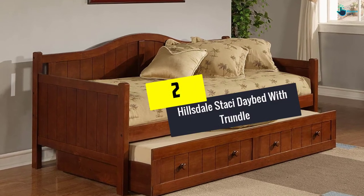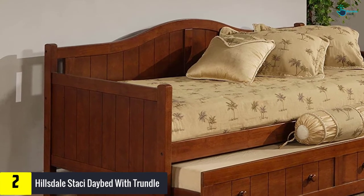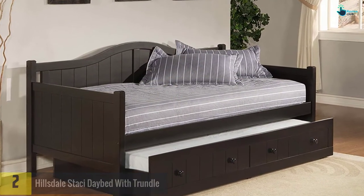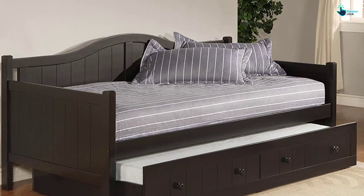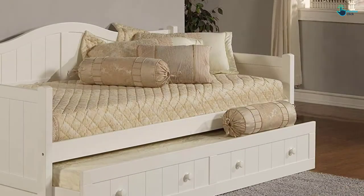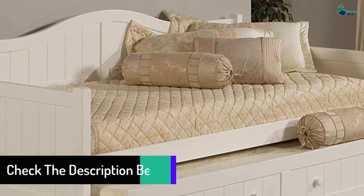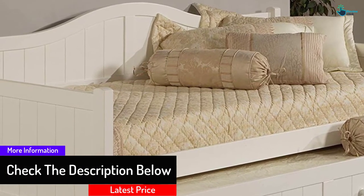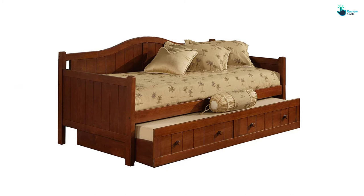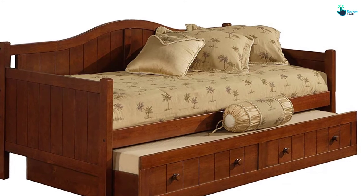At number 2, we have the Hillsdale Stacy Daybed with Trundle. Hillsdale beds and rooms are sophisticated and designed to create a perfect sanctuary, whether you are upgrading a master bedroom, guest room, or children's room. The decorative accents, beautiful finishes, delicate fabrics, and styles are the basis of Hillsdale's bed and bedroom design. The overall dimensions are 81.5D x 41.5W x 37H inches. Precise use of durable materials such as finished wood and trundle slides gives more efficiency and excellent convenience.